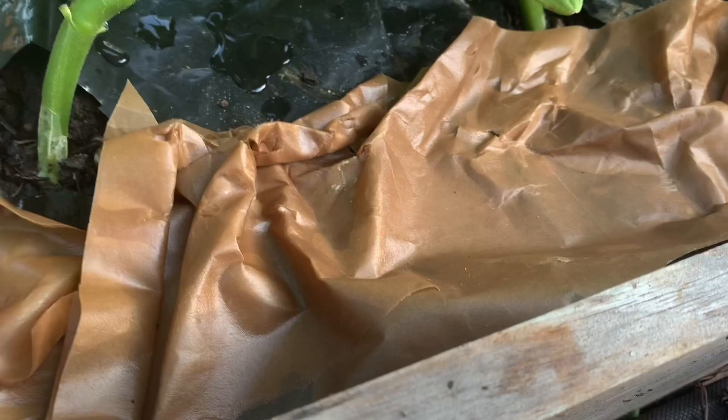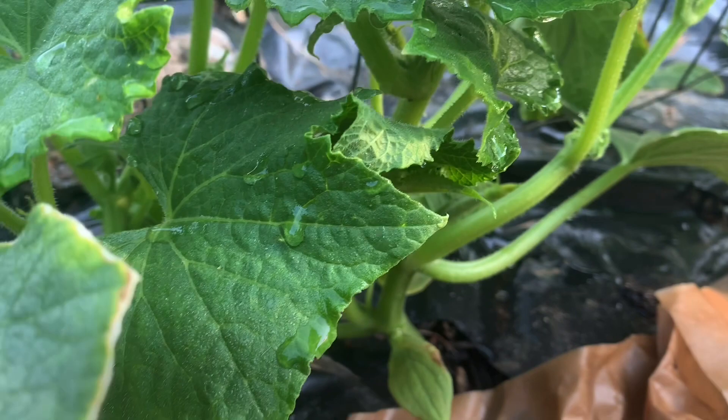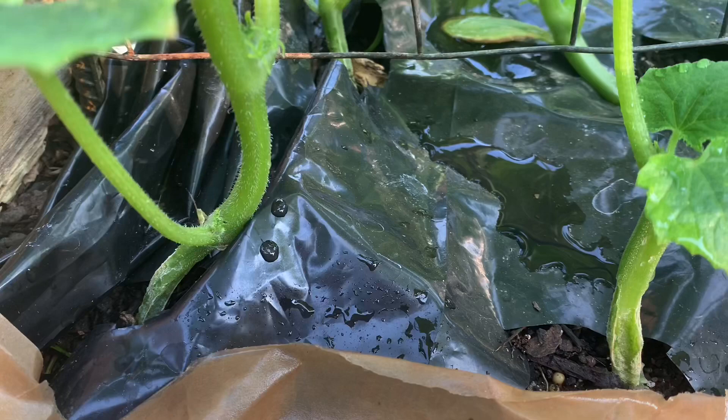I hate having to hurt bugs that I always thought were beneficial, but I think in this case we're going to have to get some sort of item that might take them out. Somebody told me that Sluggo Plus will do it, so today I may be on a mission to go to Home Depot or Lowe's and see if they have this product.